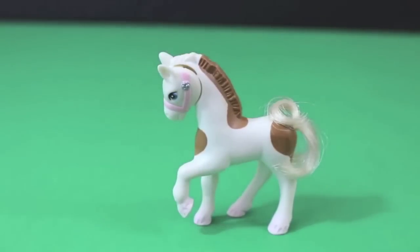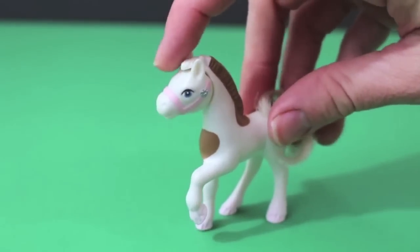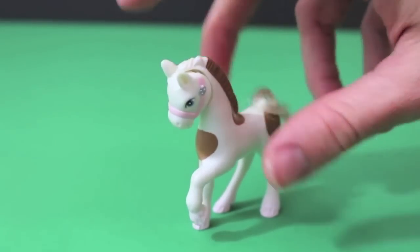Let's next move on to this pretty little pony. She's got a little hairy tail here that's curling up, and you can move her head up and down. Looks like she's nodding yes!